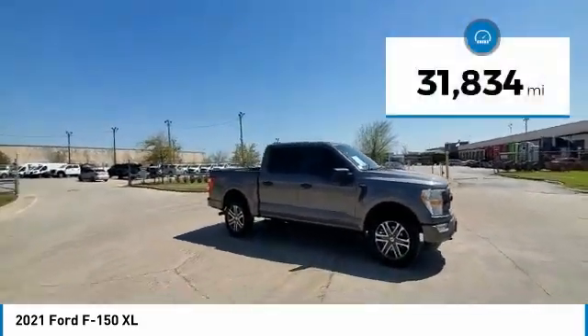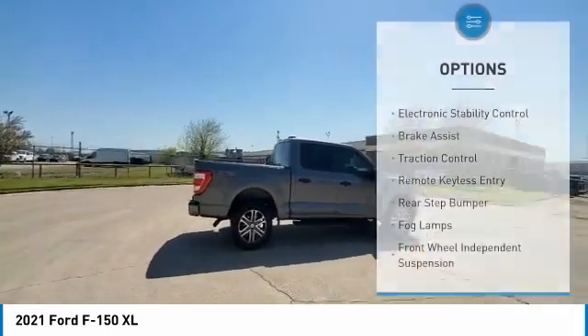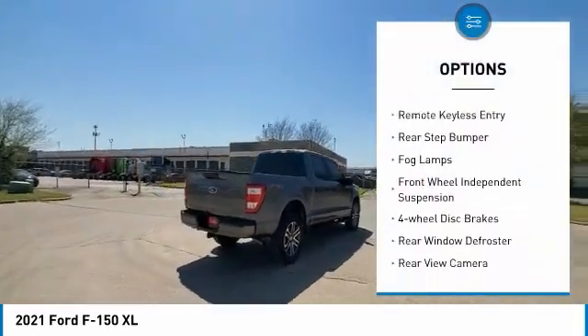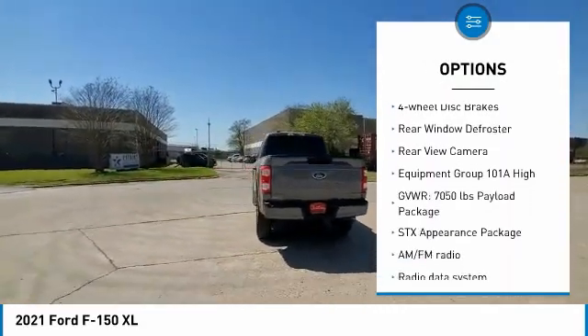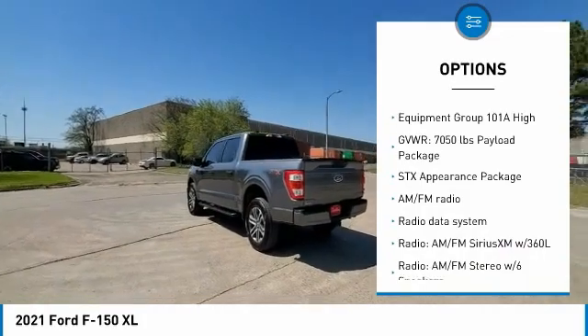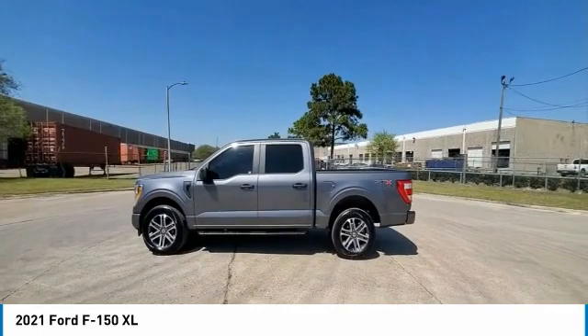This vehicle has less than 35,000 miles. Here are some of this vehicle's great options: electronic stability control, brake assist, traction control, remote keyless entry, rear step bumper, fog lamps, front wheel independent suspension, four-wheel disc brakes, rear window defroster, rear view camera.